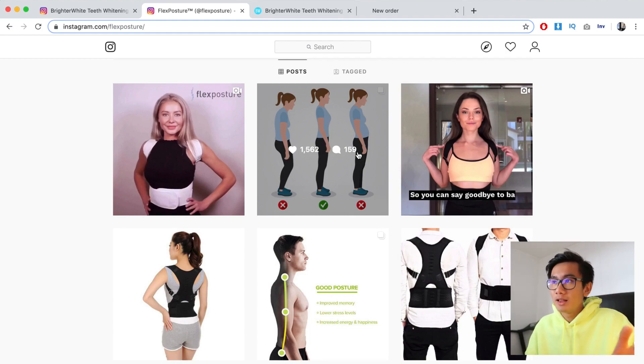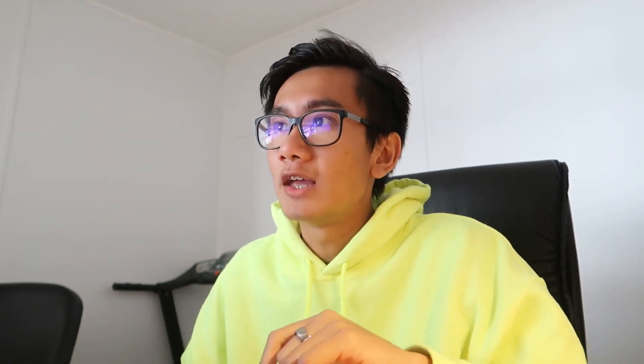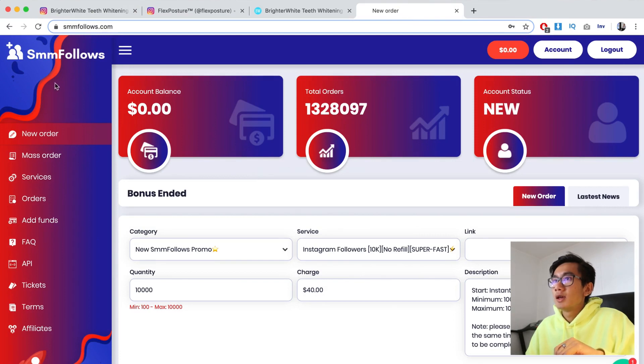Tip number one: have a really clean page and feed. Tip number two: you definitely want to buy followers. You want to at least hit 10,000 followers — one, because it increases legitimacy, and two, it will allow you to have the swipe up feature and basically run ads to your story and have it swipe up to the product page. For that I recommend using a website called SMMFollows.com.